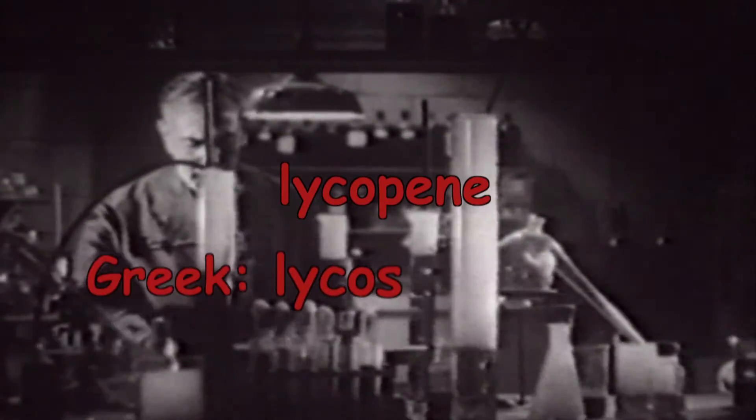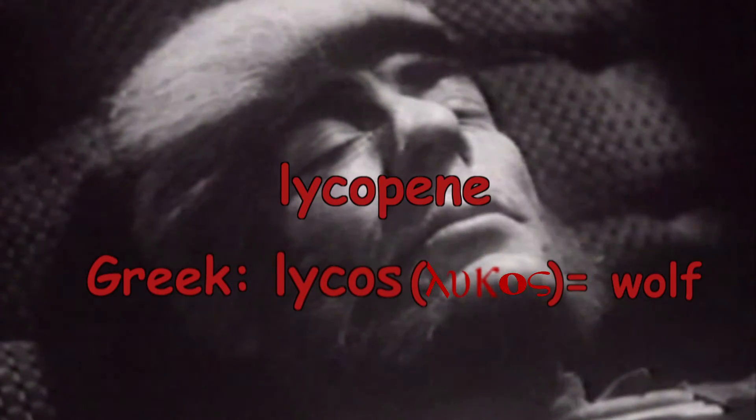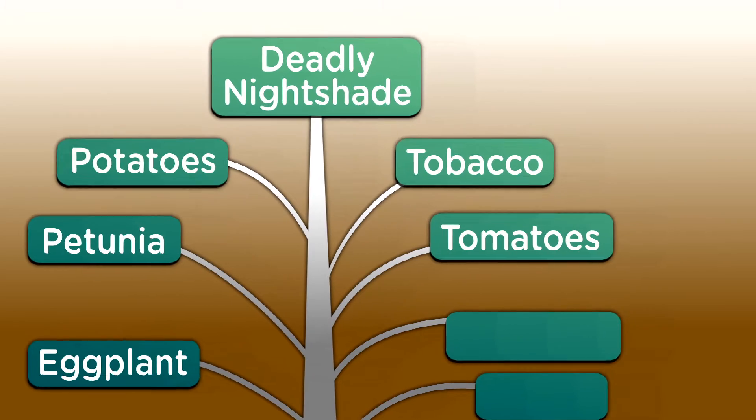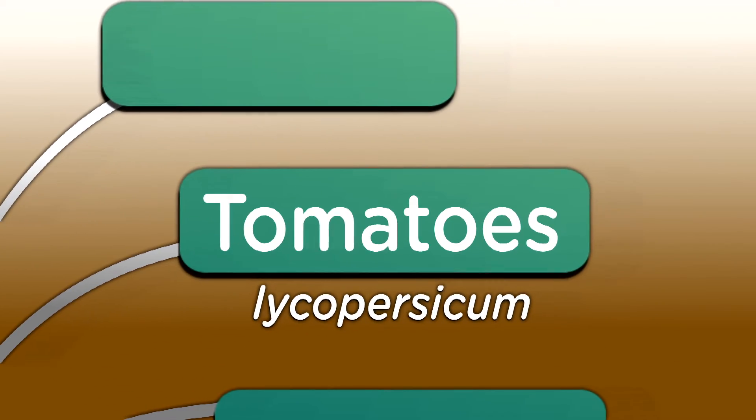In fact — and we're getting to the werewolf part here — the tomato plant has been associated with danger for centuries. One hint: the term lycopene. Lycos is a Greek word meaning wolf. In legend and myth, a being who transforms into a wolf is called a lycanthrope, or werewolf — a shapeshifter who can be summoned with nightshade. That's a family of plants ranging from deadly nightshade to tobacco to, yes, tomatoes. Scientific name: lycopersicum.